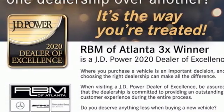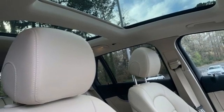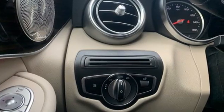Auto dimming rear view mirror. AM FM satellite radio. Memory steering wheel settings. Power telescoping steering column. Auto tilt away steering column and automated parking sensors.